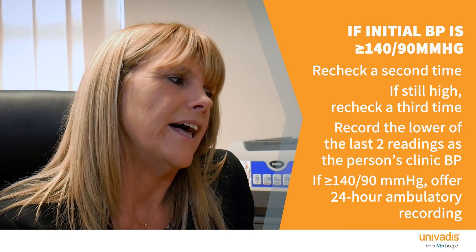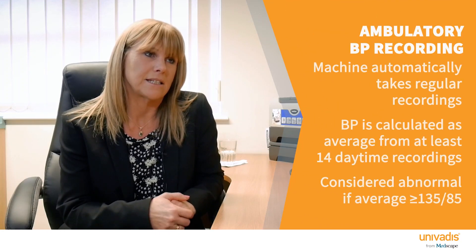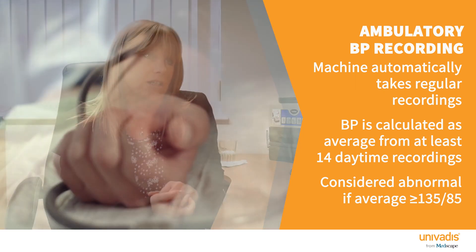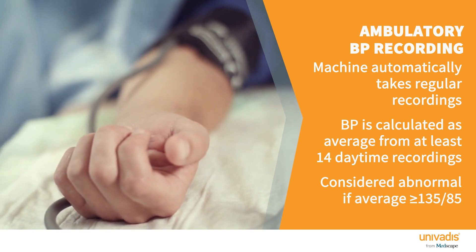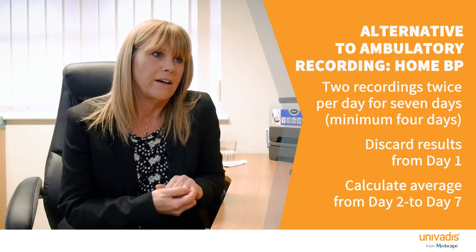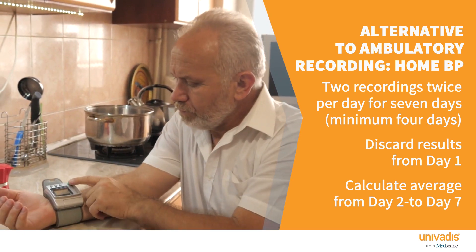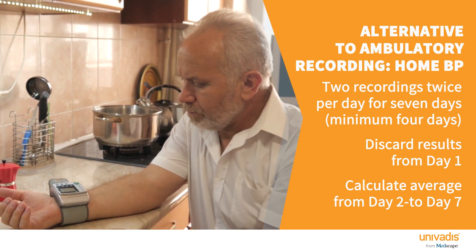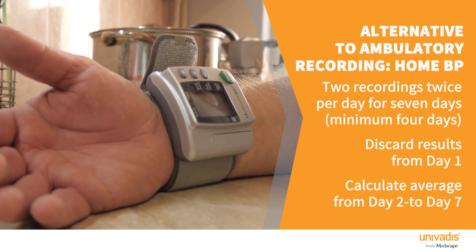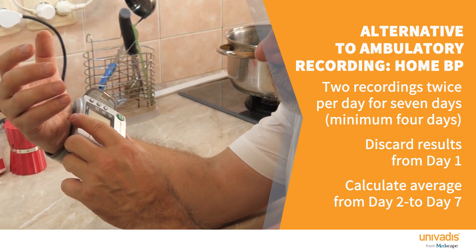If it's higher than 140/90, offer ambulatory blood pressure monitoring. You need at least 14 readings in waking hours; when you look at the results use the daytime or waking hours readings, not the nighttime ones, average those, and that becomes your ambulatory blood pressure. If that isn't available or suitable, or the patient can't tolerate it, use home blood pressure monitoring: two readings at least a minute apart, twice a day, for at least four but ideally seven days. Discard the first day's readings and take an average of the rest — that becomes the average home blood pressure reading.